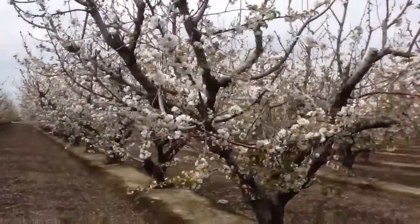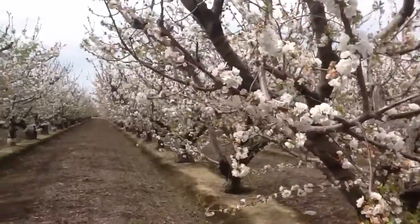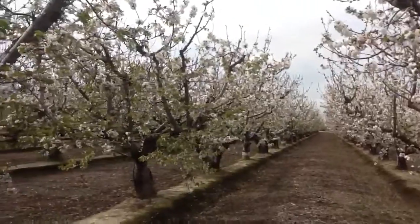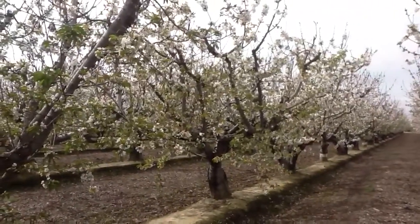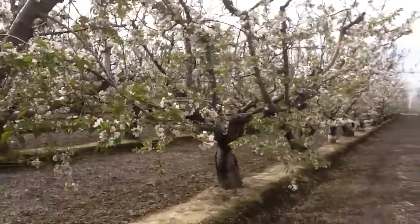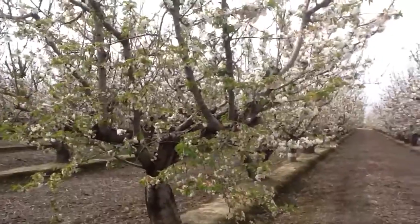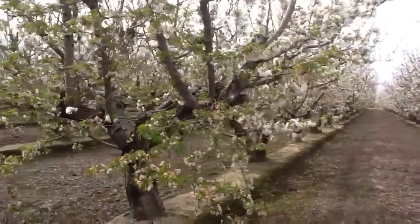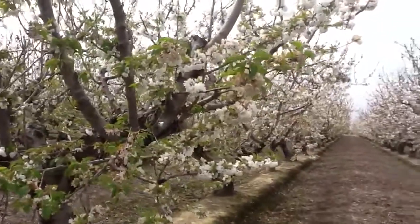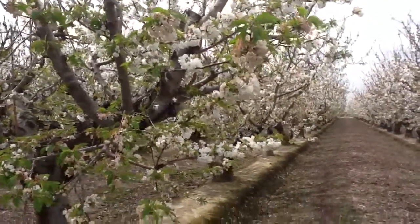This bloom looks very positive and we've given this field an UltraGrow 217-17 foliar spray already. Next week, after the rain passes tonight, we're going to give it a little bit more nutrition. To feed these blossoms as they continue to develop, that plant-soluble phosphate is so critical to give the plant the energy to hold on to more crop and give it more opportunity for cell division as well as total acreage yield increase.